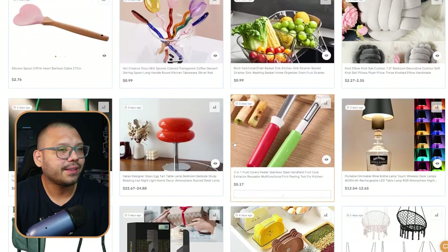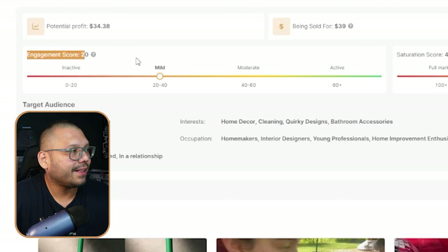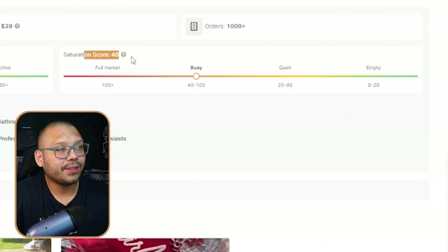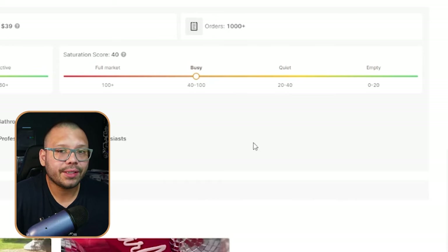Scrolling through some of the home and garden products, let's see what we can find and see if anything sticks out. The one thing that actually stood out to me is this right here — a cherry shaped toilet brush. That's interesting. The reason this stood out to me is because it's unique — it's not something you really see almost ever. As far as the engagement score, it's actually not that active on social media right now. But as far as the saturation score, people are selling this. The score currently is at 40, which is on the low end — right at the low end of busy but right at the high end of quiet. So it's not oversaturated on the market.